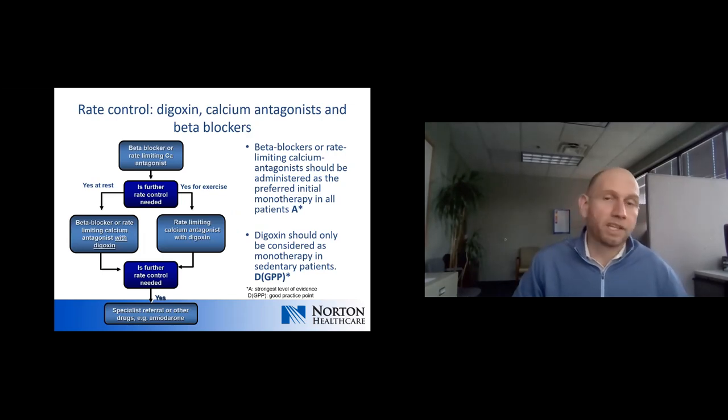For rate control, in most people the first-line agents would be beta blockers or calcium channel blockers. If inadequate rate control is achieved with one agent, digoxin is a reasonable second-line agent. Patients with heart failure would have beta blockers indicated while calcium channel blockers may be relatively contraindicated. Patients generally should not have digoxin as their only rate-controlling medication unless they are relatively sedentary or their blood pressure would not tolerate the other medications.